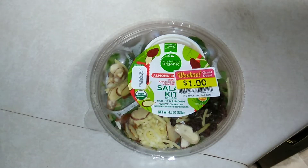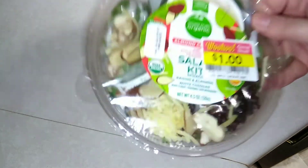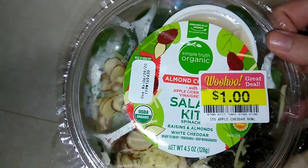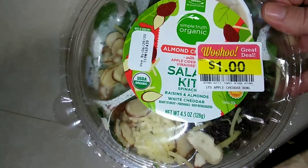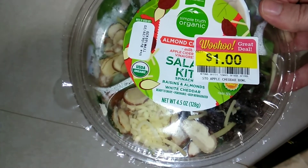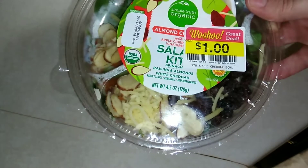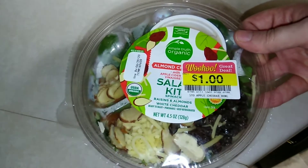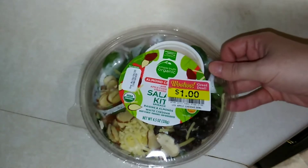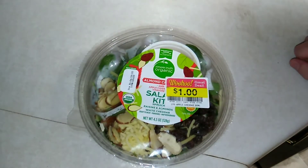Hello, thank you so much for coming back to watch this week's prepackaged food item. Today I have the Simple Truth Organic almond cherry with apple cider vinaigrette. As you can see it was on sale, but if you'd like to see if this is any good or worth the regular retail price of $3.99, then please keep on watching.